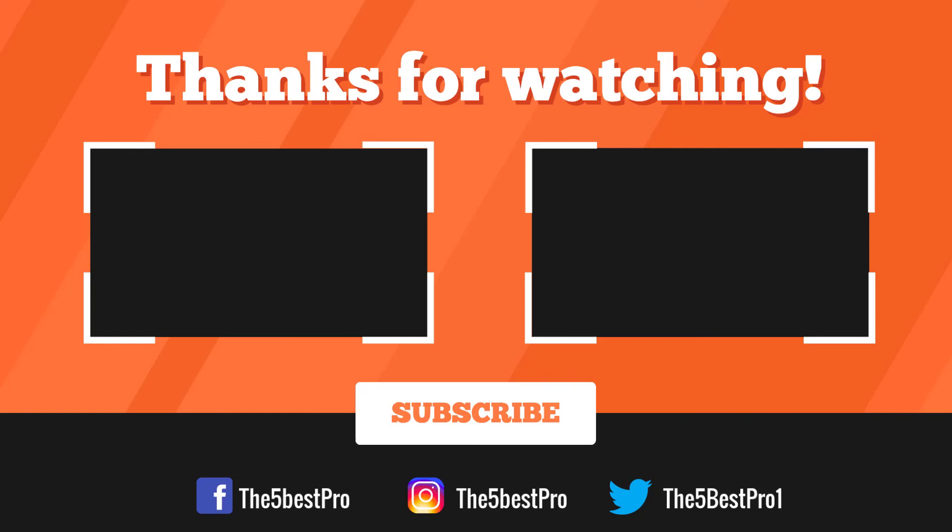If you have any questions related to these products you can leave a comment below and I'll get back to you as soon as I can.